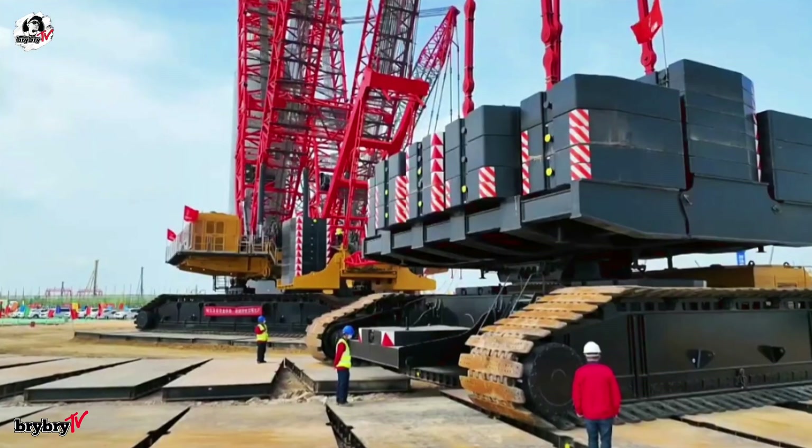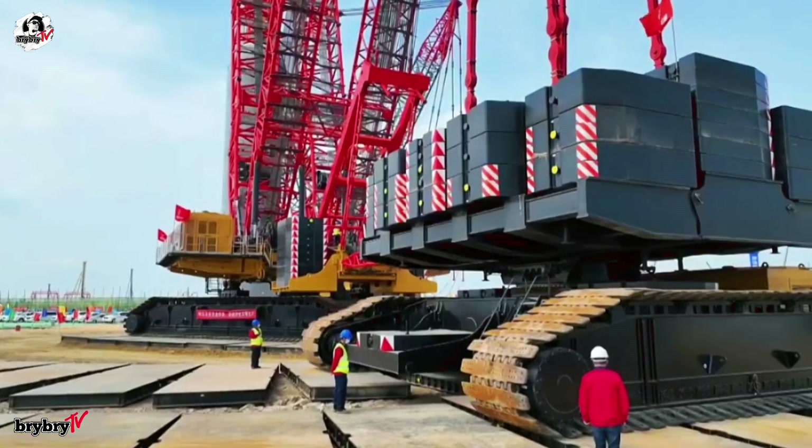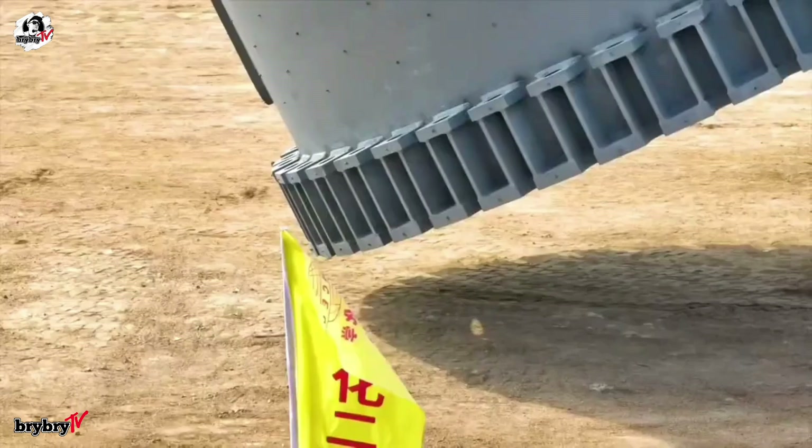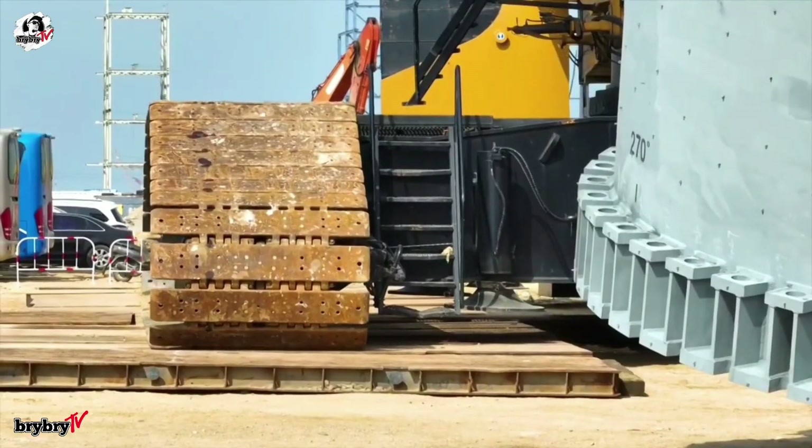Equipped with four tracks, eight engines, and a digitally integrated control system, it offers millimeter-level precision and smoothness of operation, rivaling even its smaller counterparts in maneuverability.